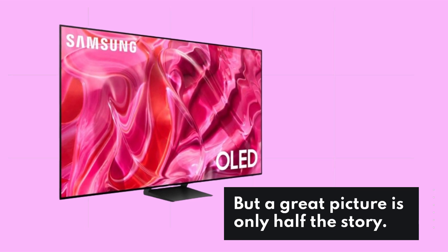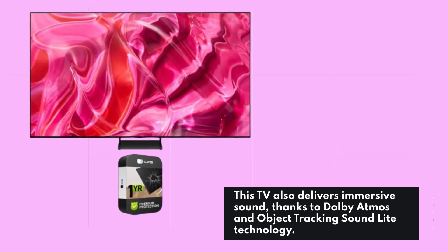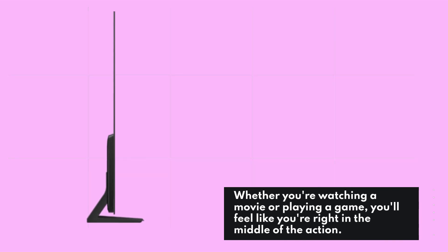But a great picture is only half the story. This TV also delivers immersive sound, thanks to Dolby Atmos and object tracking sound light technology. Whether you're watching a movie or playing a game, you'll feel like you're right in the middle of the action.